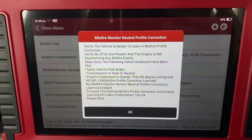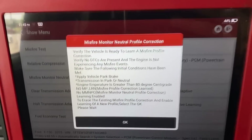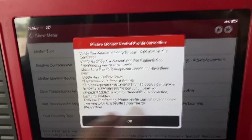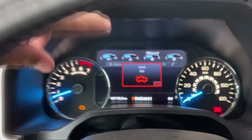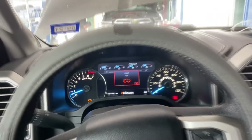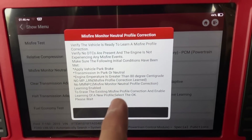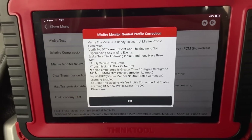Following the instructions, it's going to tell you to apply the parking brake — go ahead and do that. Make sure your transmission is in Park or Neutral, and also make sure your engine is up to operating temperature. It's been running for a few minutes and the coolant temp is right where it needs to be. When you hit OK, what it actually does is erase the existing profile of the misfire correction and then allow us to write a new one in.